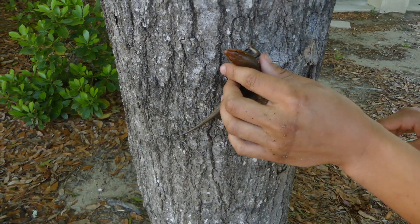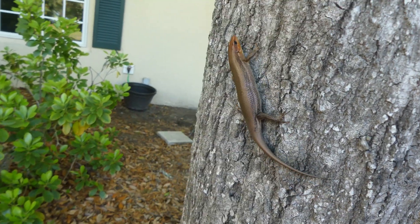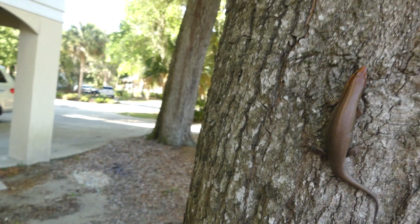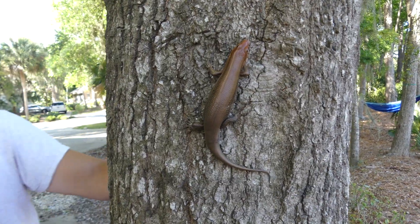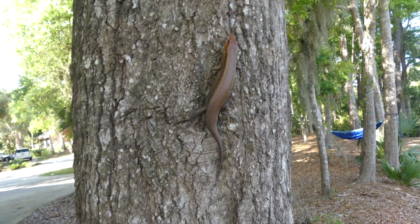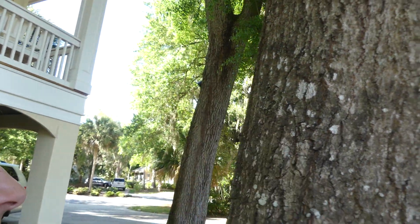I bet he'll climb right back up the tree. I was expecting more speed — he's not running away, he's just sitting there. Go, dart, go! That's not a very impressively fast lizard, but it's okay. Still cool.